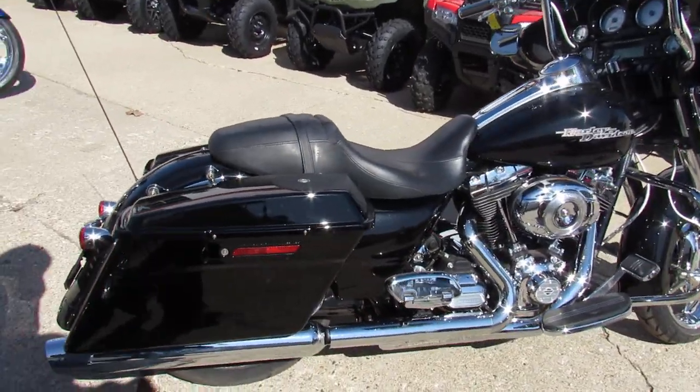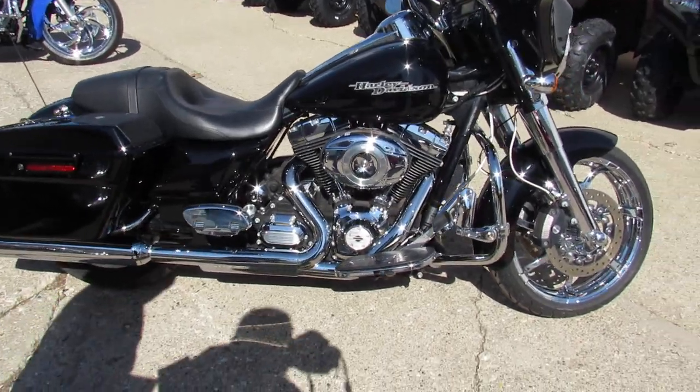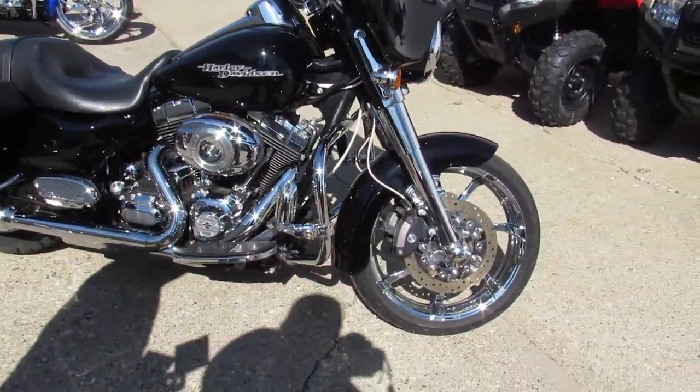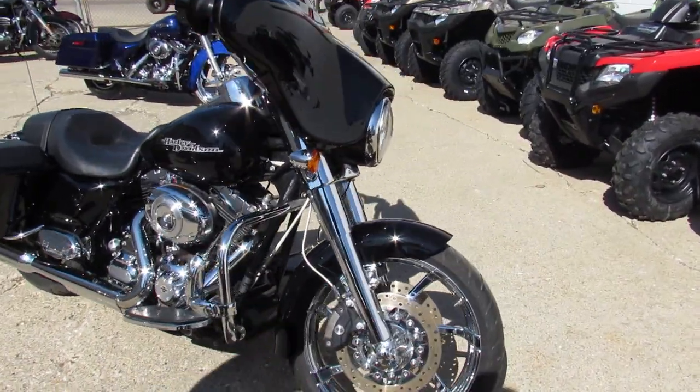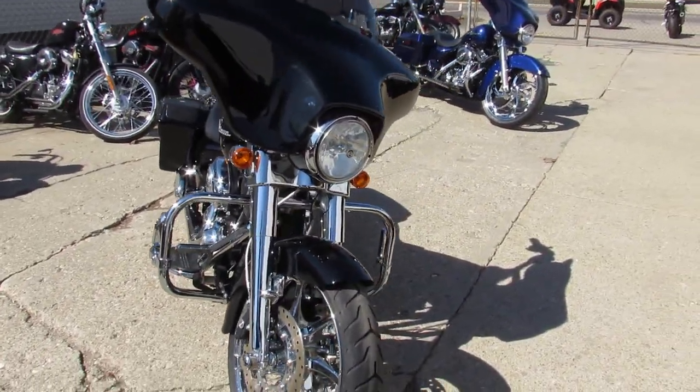This one is a 2011 Harley-Davidson Street Glide for sale. It's got a nice chrome 21-inch front wheel on it — good-looking wheel. It's got the chrome front end, and I see it's got mini ape hangers on it.